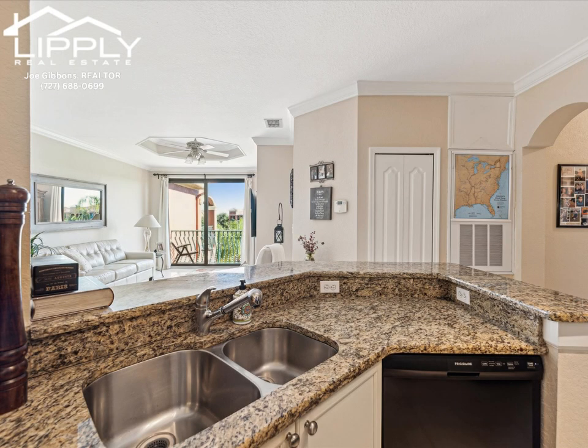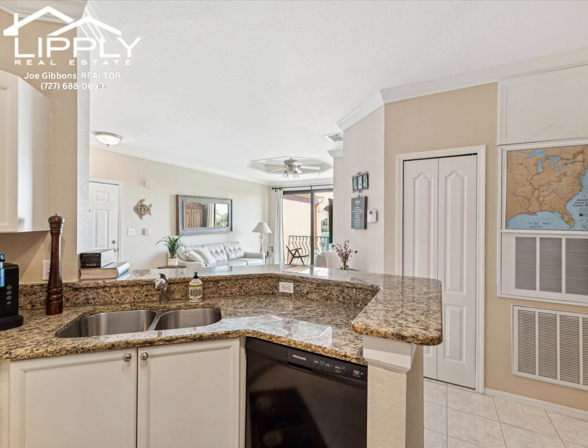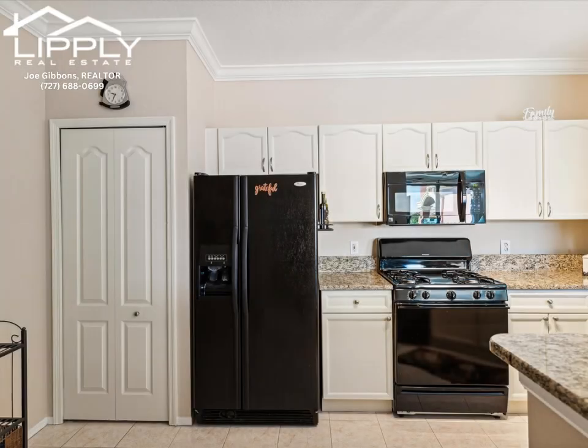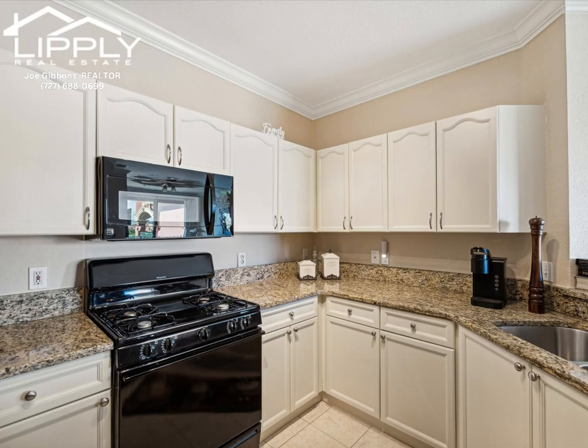The kitchen boasts elegant granite countertops, complemented by tasteful white cabinets and a gas stove. Ample space is thoughtfully allocated for a cozy breakfast table, creating a welcoming area perfect for enjoying morning meals or casual gatherings.